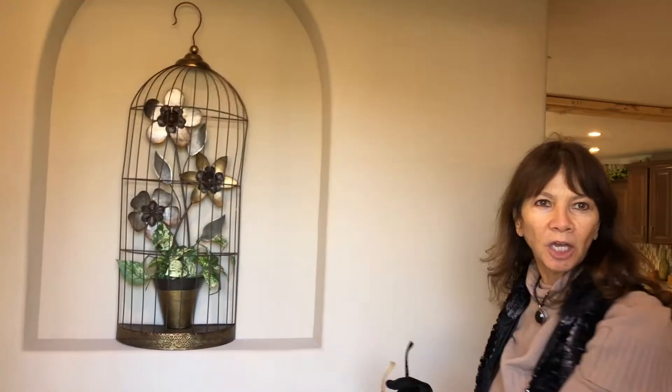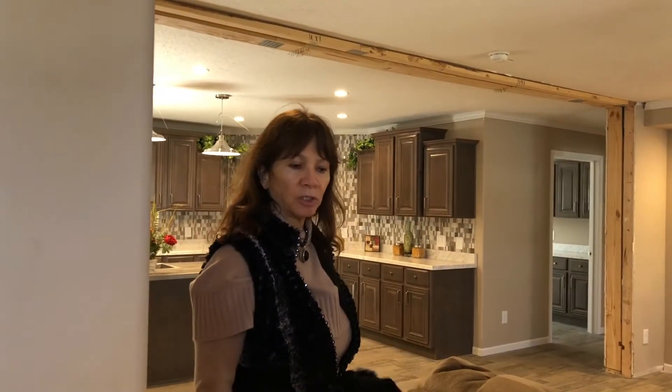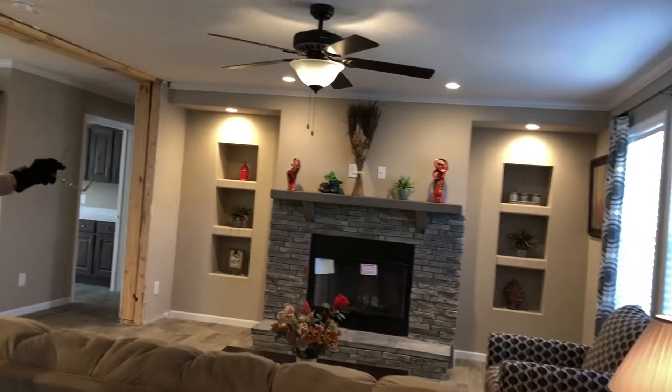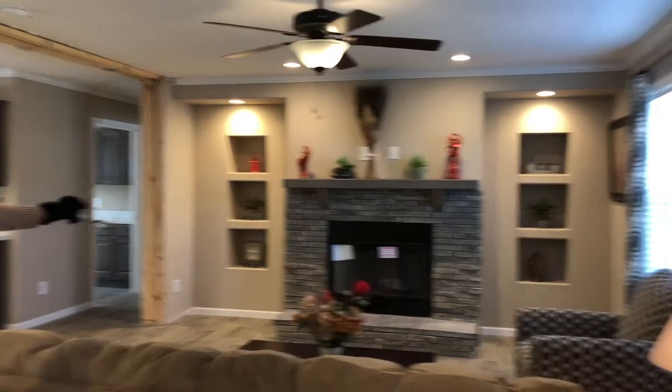Now we're going to walk you through another one of our homes. As you can see, one of the options here is a built-in alcove. We offer full sheetrock homes, as you saw in the previous home, and this home is full sheetrock as well. Another option is linoleum flooring. As you walk into the living area, we have built-in bookcases and again another fieldstone real wood burning fireplace.